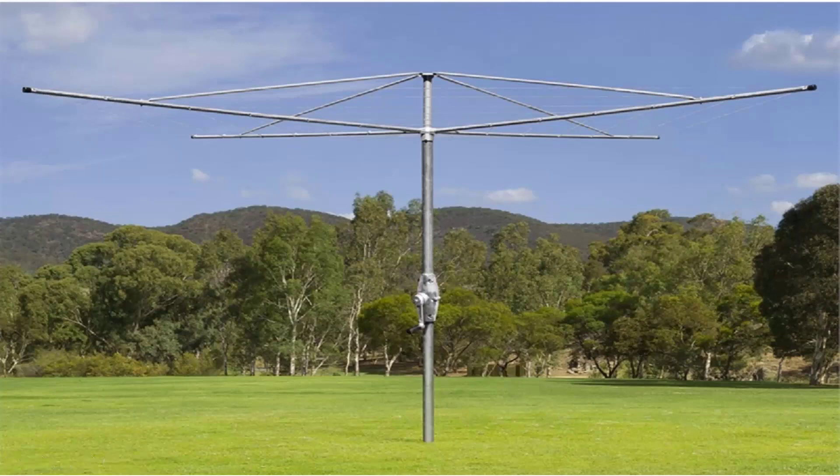Austral clotheslines are Australian-made products. They come in a range of sizes and styles, but are essentially the same as the Hills ones, featuring fully galvanised wire and galvanised construction.